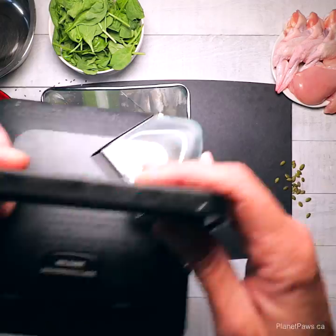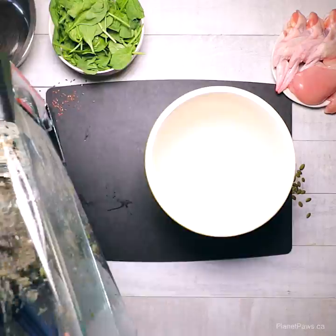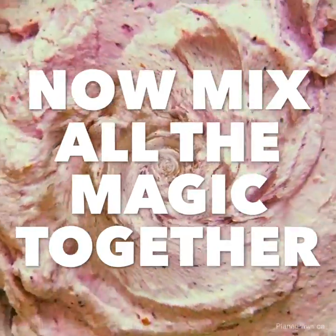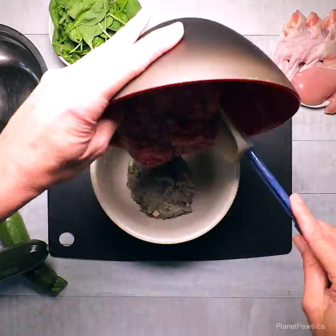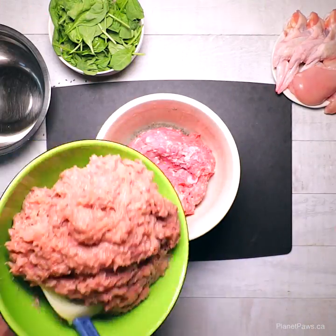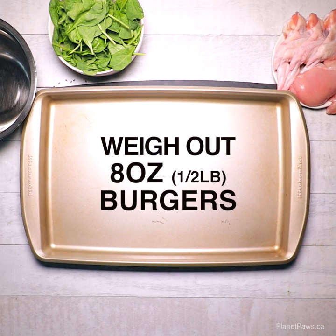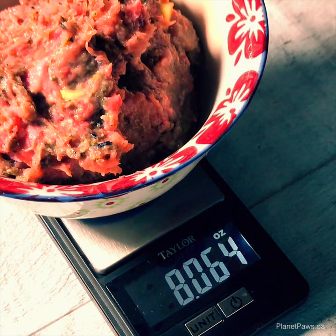We created this recipe to show you how easy a balanced raw food meal from the supermarket is to make. Using whole foods is always more expensive than using supplements, and using free-range organic ingredients is great but not required. You can substitute ingredients in this recipe, which was formulated for adult non-pregnant or lactating dogs.